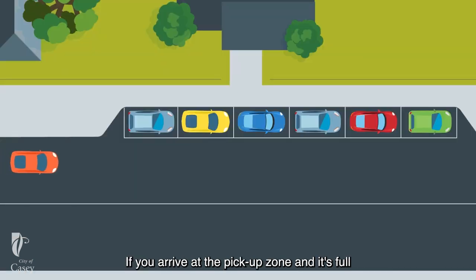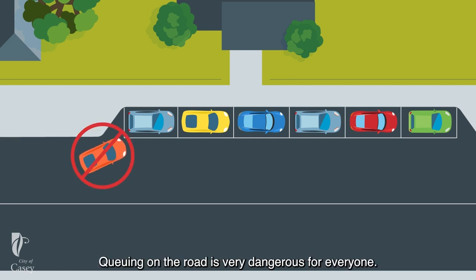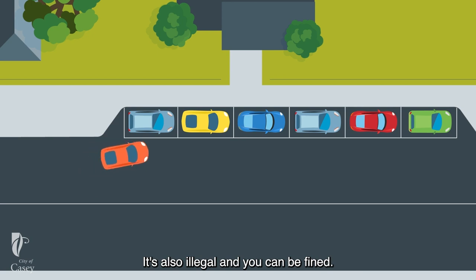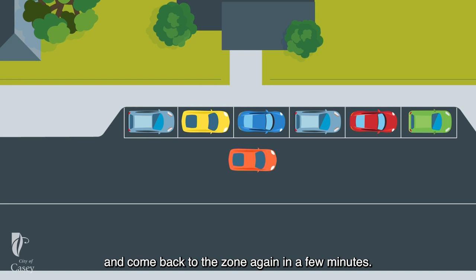If you arrive at the pick-up zone and it's full, do not queue up on the road. Queuing on the road is very dangerous for everyone. It's also illegal and you can be fined. You must continue driving and come back to the zone again in a few minutes.